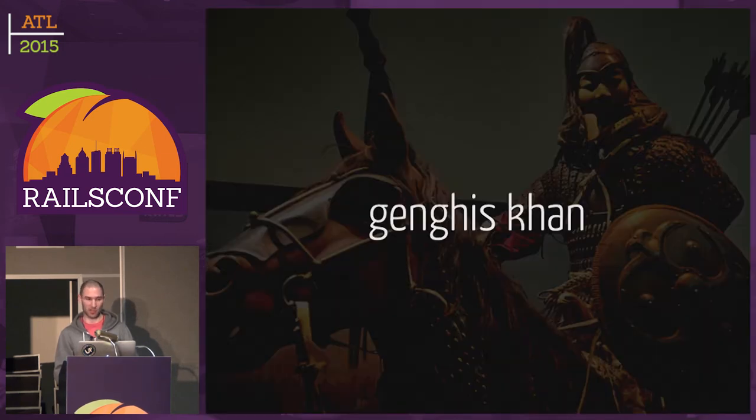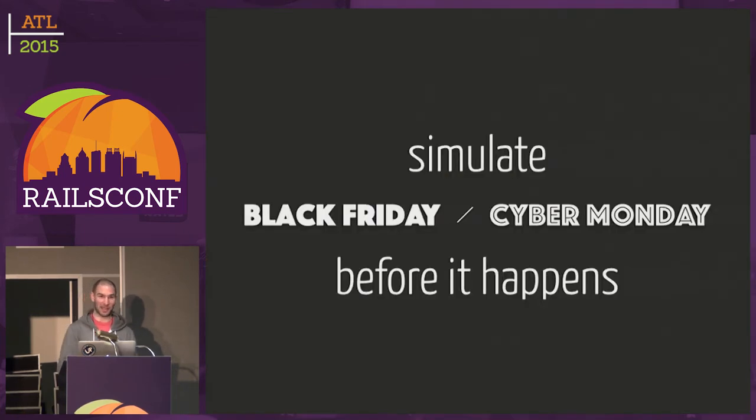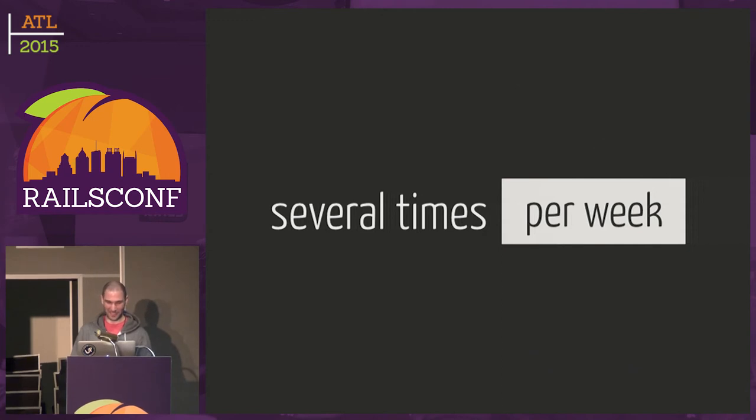So we do load testing a lot. We have a tool called Genghis that basically simulates Black Friday and Cyber Monday. It simulates a person going through the checkout process and buying something, and does that thousands of times concurrently for many minutes — we're basically DDoS-ing Shopify in production to see if it's going to break. It's better for it to break before Black Friday. We do this several times a week. It helps us plan for capacity and ensures that when Black Friday happens, we're going to be totally fine — at least for things we control.